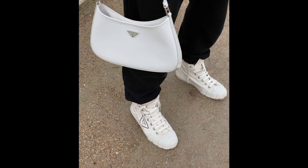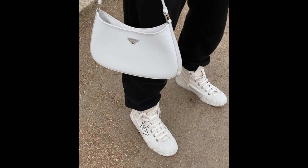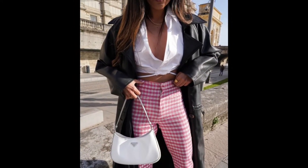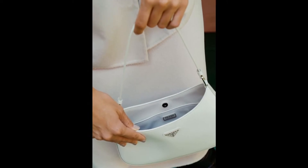Engineered to hug the body when worn over the shoulder, the streamlined curved silhouette is the product of custom lasts, which demonstrate Prada's expertise in leather goods.